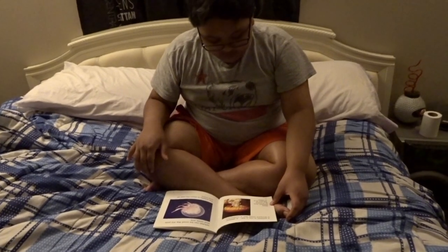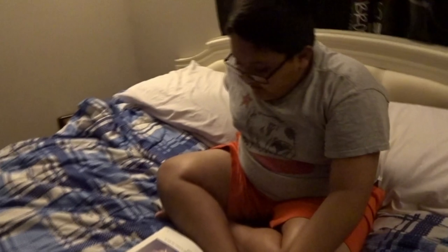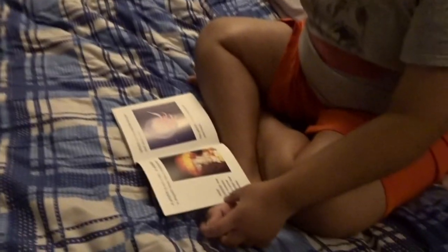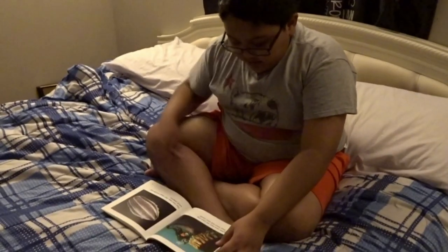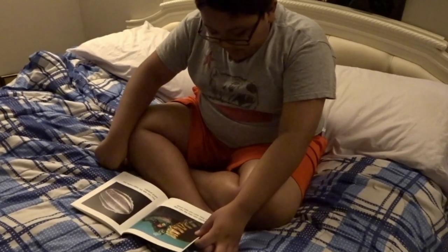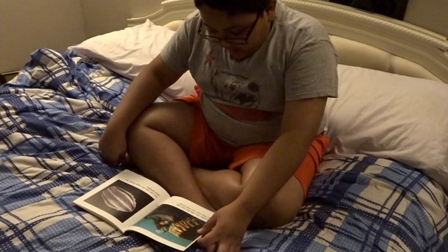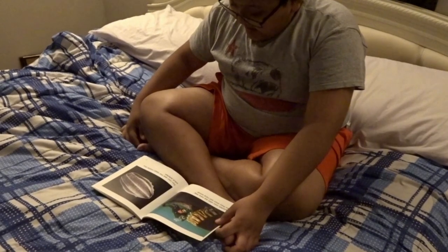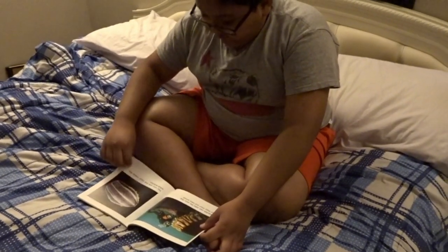Almost all jellyfish live in the ocean. Some jellyfish live in lakes. Jellyfish can be small, like a pink and white one. This jellyfish is about the size of your hand.